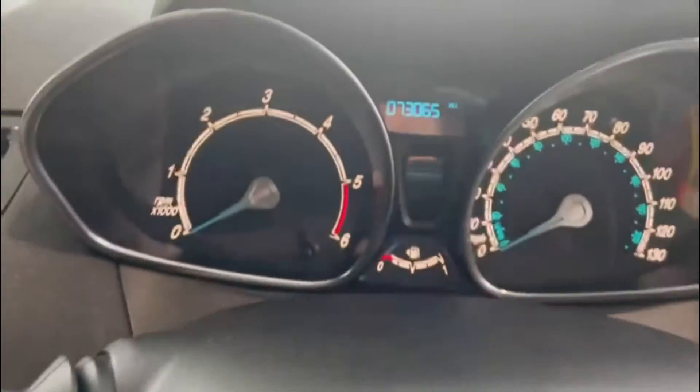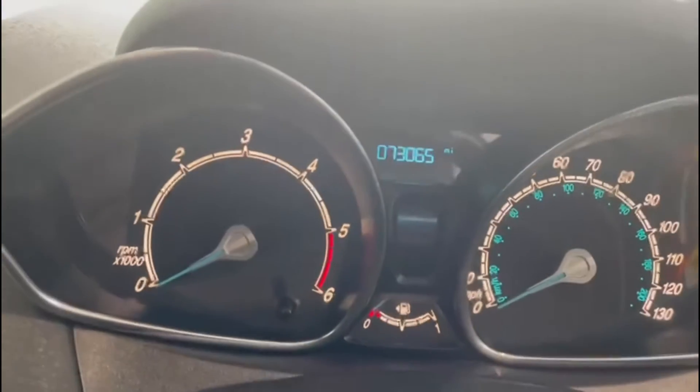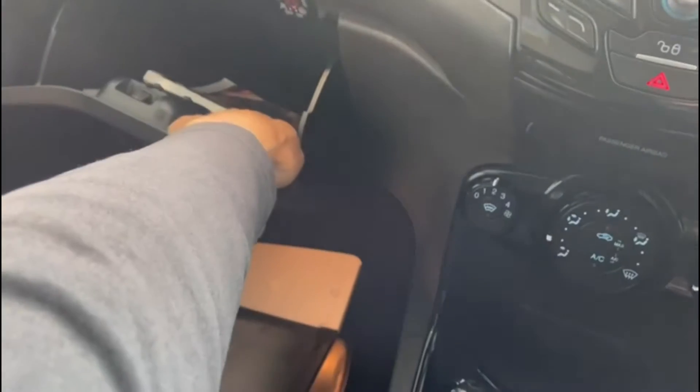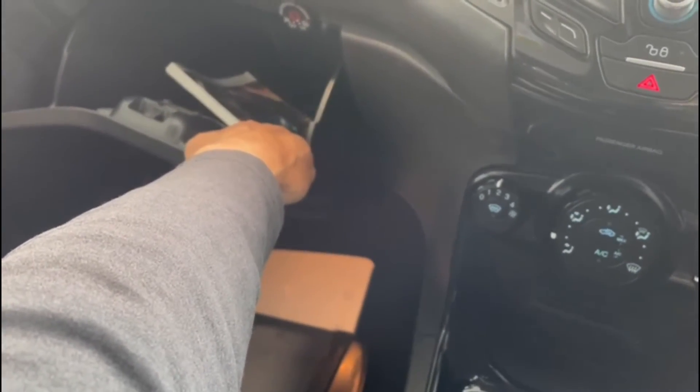Jumping in just to confirm the mileage — 73,065 miles. We don't have a full boot pack, but the owner's manual is present for the car.